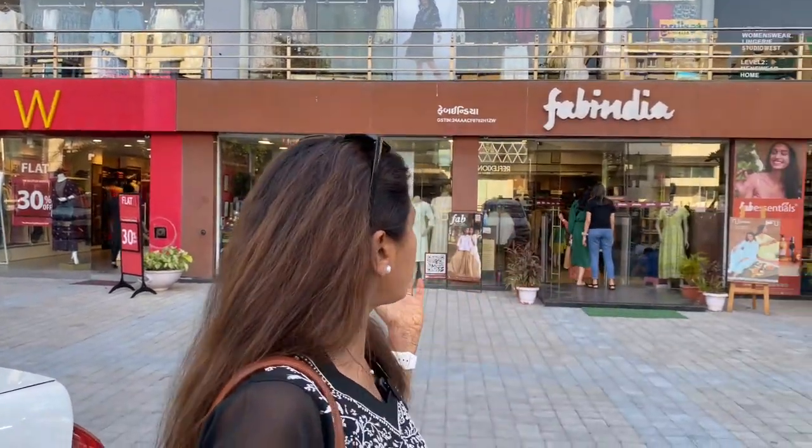You can find many other options here, such as Go Colors, W. You can see that it's all this type of complex. So we'll go first and explore West Side Nettobai's whole collection. So let's go.